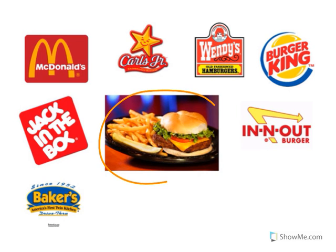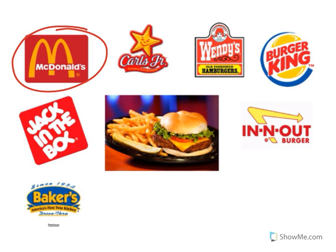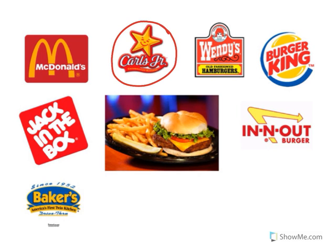Look at the picture of the food. That's a hamburger and french fries. Mmm! Where can we go if we want to buy a hamburger and french fries? Look at the restaurant logo. That's McDonald's. McDonald's sells hamburgers and french fries. Look at the restaurant logo. That's Carl's Jr.